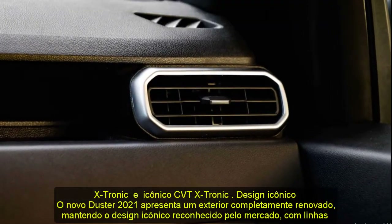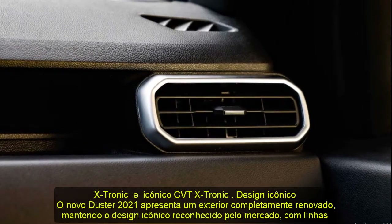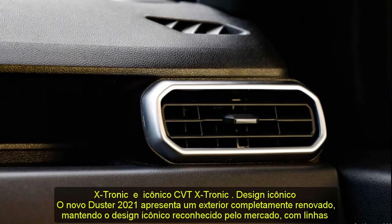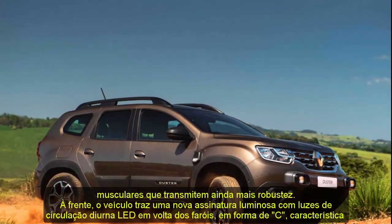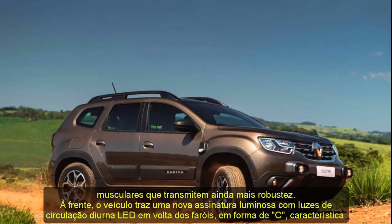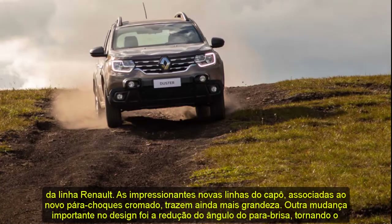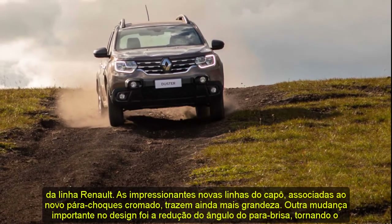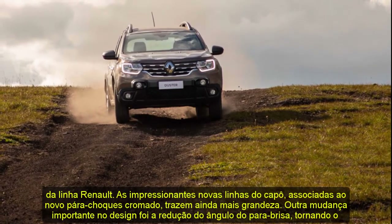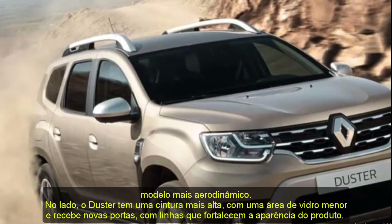On the side, the Duster has a higher waistline with a smaller glass area and receives new doors with lines that strengthen the look of the product. New wheels add more modernity. At the rear, novelties include a new trunk lid, bumper, and LED taillights. New roof bars complement the robust look. The customer can choose between eight color options: Glacier White, Atoleiro Silver, Dune Beige, Mink Brown, Vivid Red, Cashew Gray, Iron Blue, and Nacre Black.